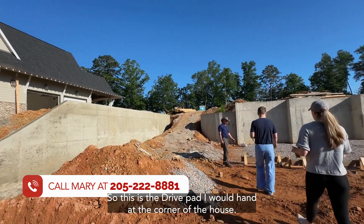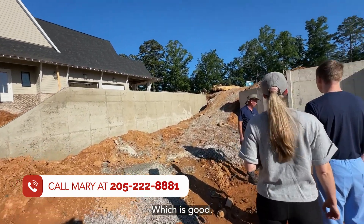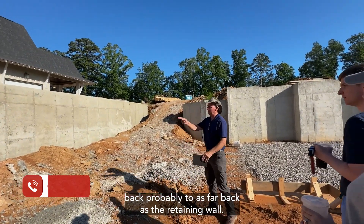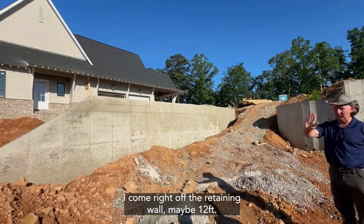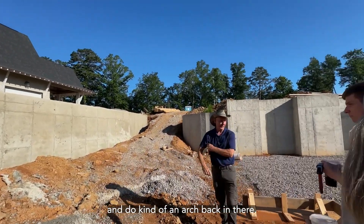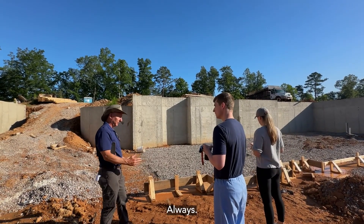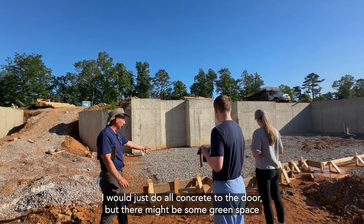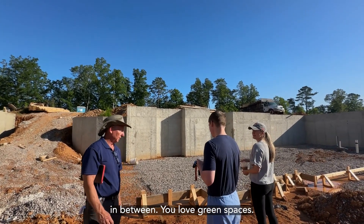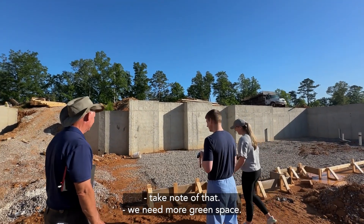Ben described the driveway plan: he'll turn it back as far as the retaining wall, come off the wall maybe 12 feet, and do kind of an arch back in. He noted that Holland Homes owner Daniel loves green space between walkways rather than all concrete. Ed and Beth agreed they love green space too.